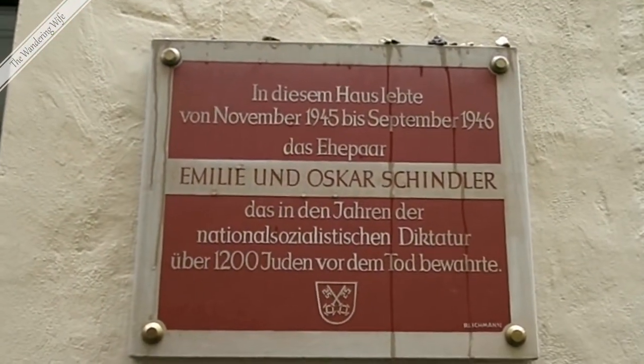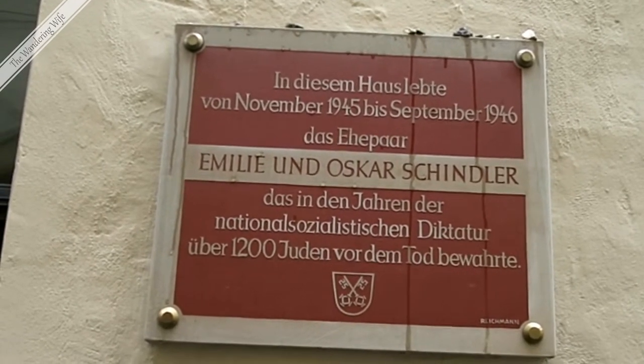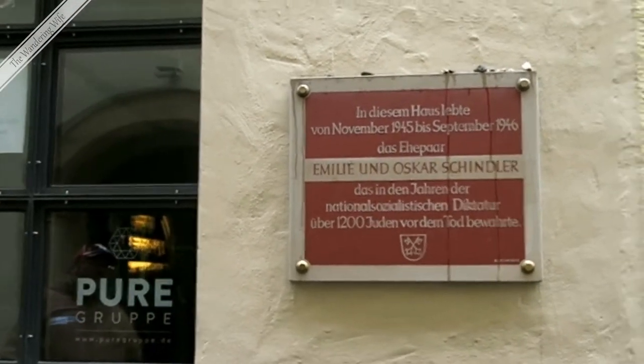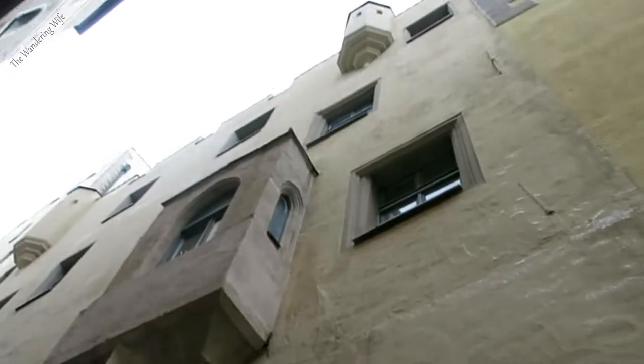So Oscar and Emily Schindler lived here for about 11 months, November to September. Apparently they weren't very well liked and not treated well here, so they didn't live here any longer than that.